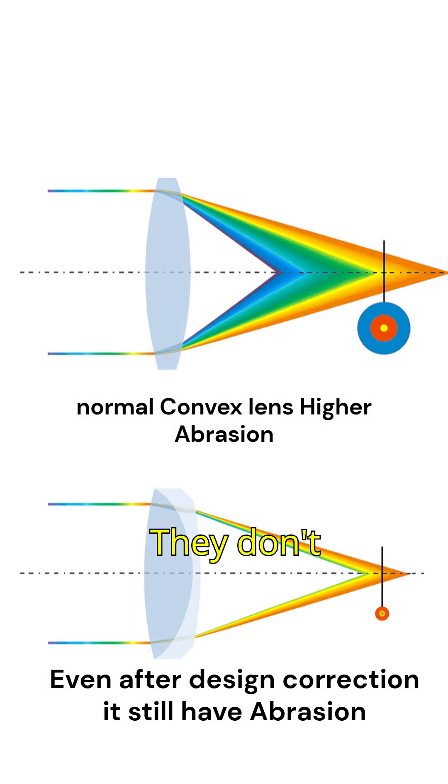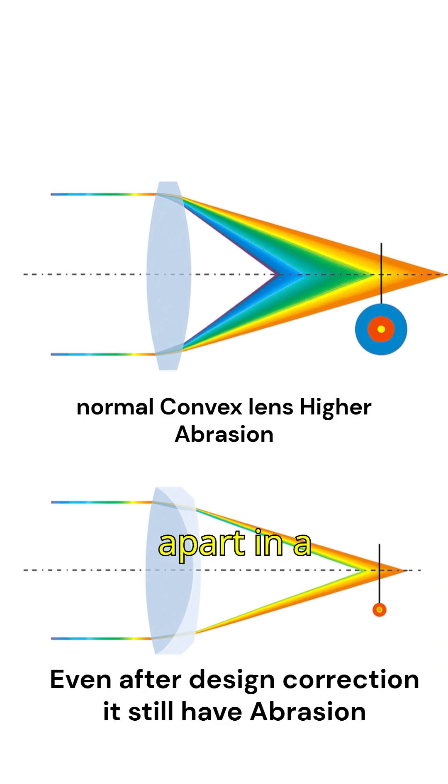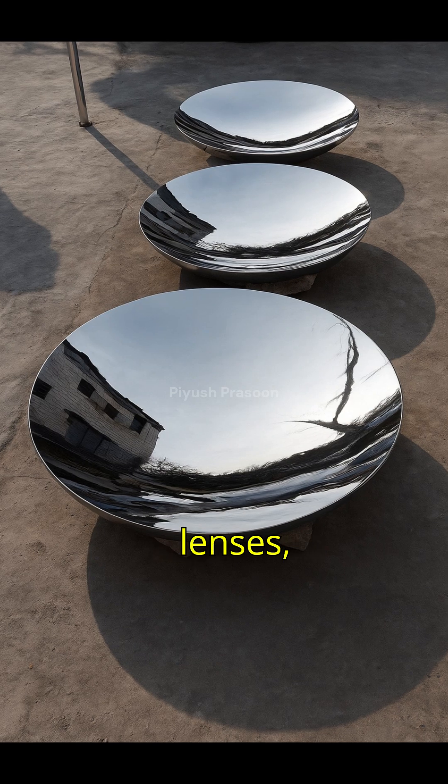Mirrors have an advantage. They don't suffer from chromatic aberration, which is when colors split apart in a lens. Plus, mirrors can be made much larger than lenses.